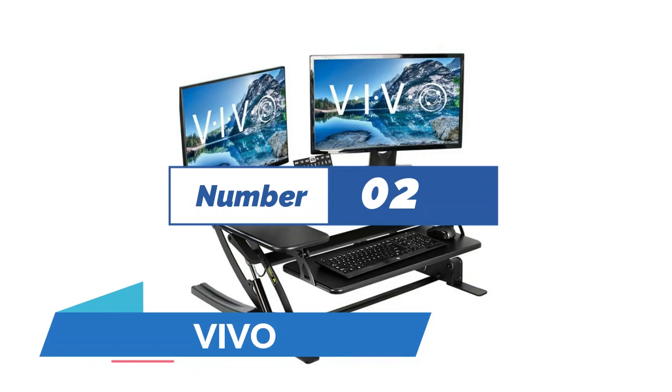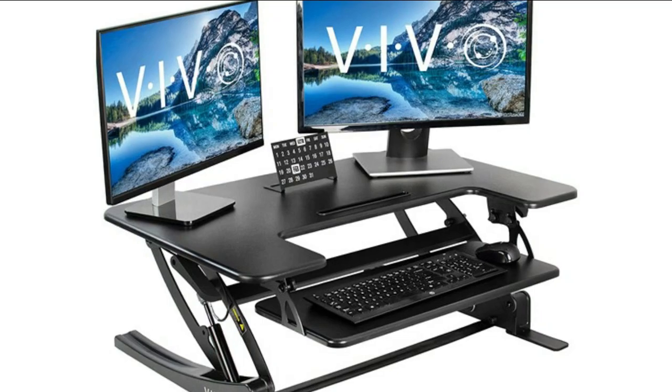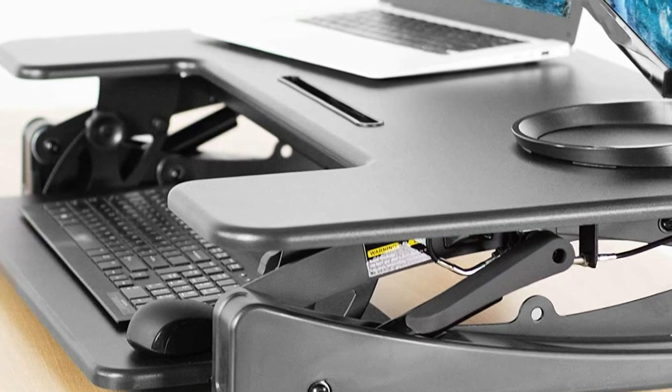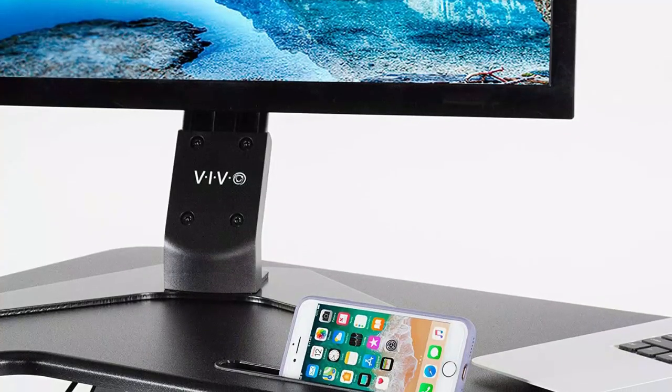Number 2: Vivo. Go from sitting to standing in one smooth motion with dual gas spring force. Adjust your proper comfort level by using the innovative simple touch height locking mechanism. The desk riser provides on-demand standing throughout the day for the freedom to get out of your chair and relieve muscle tension, reduce stress, and increase productivity.